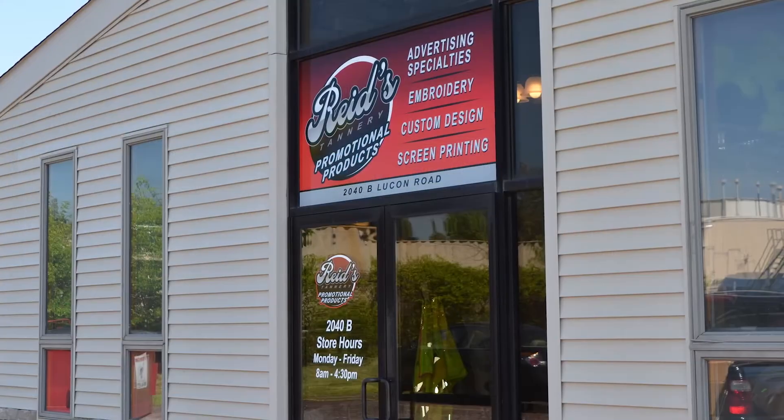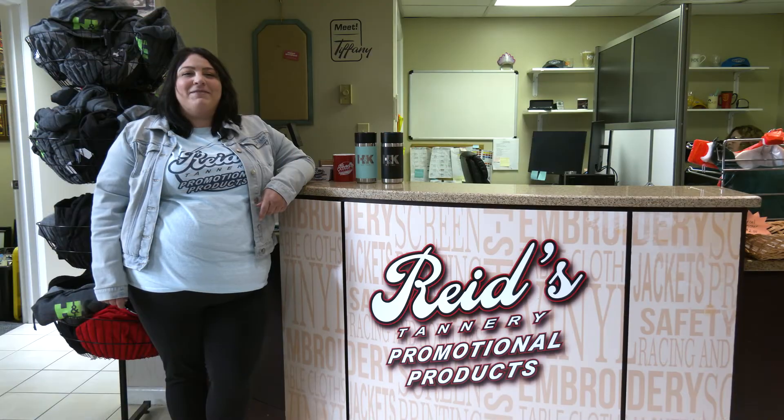Visit Reeds Tannery promotional products in Skippack, Pennsylvania and pick one up today.